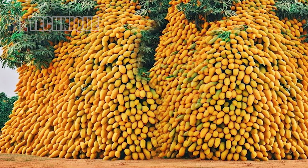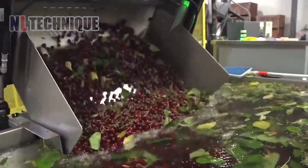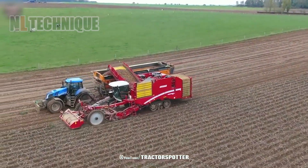Hi guys, welcome to our channel. Farming by hand is a thing of the past. Today, get ready for an amazing discovery as we explore how cutting-edge agricultural machines have elevated farming to a whole new level around the world.